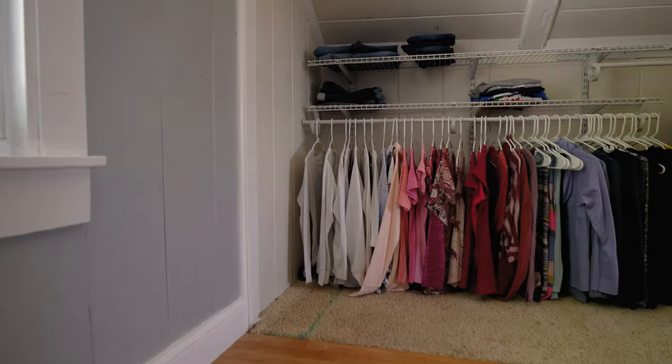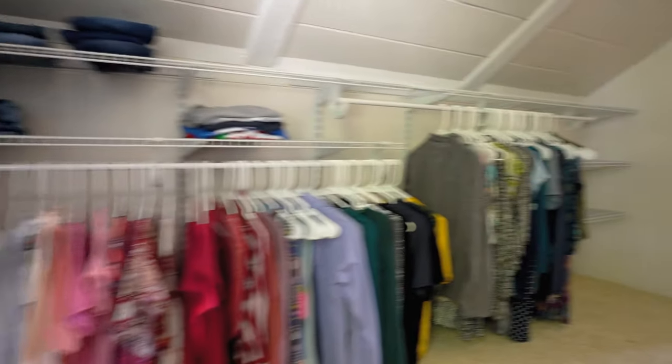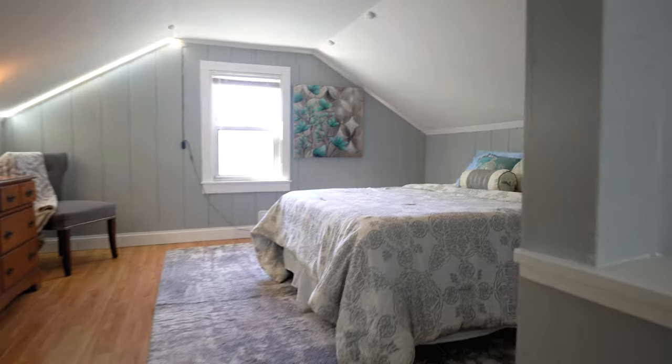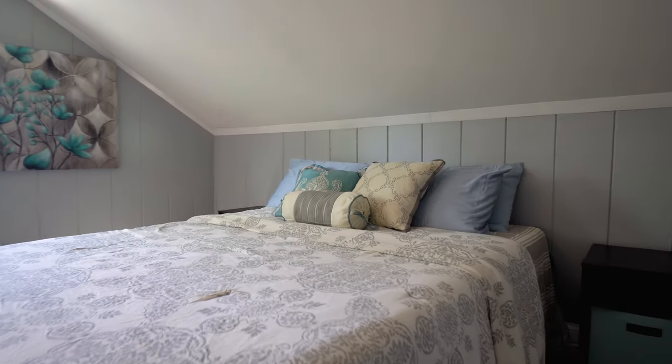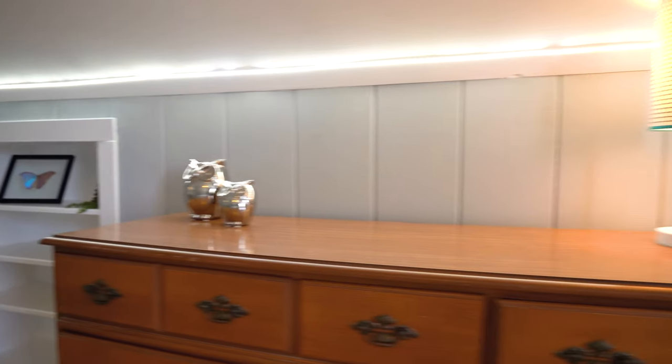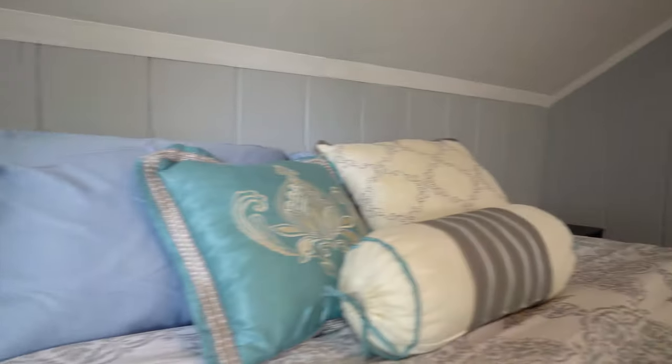We'll call this the primary bedroom. What's real nice about this is that you have pretty much a walk-through closet and a real good-sized bedroom. Additional seating, good spots for built-in shelves, and they've got a nice little lighting system going here.